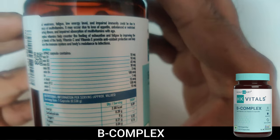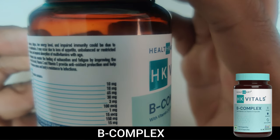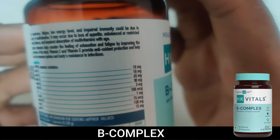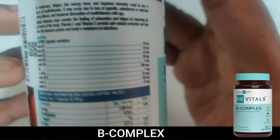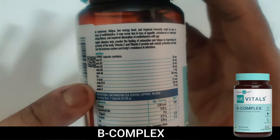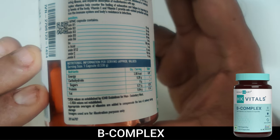Now let's look at the ingredient list. Vitamin B1 is 10 mg, Vitamin B2 is 10 mg, B3 is 65 mg, B5 is 100 mg, B6 is 100 mcg, and there is also B12, Vitamin C, and Vitamin E. This is a complete basic B Complex — all the B vitamins included in one. You can pause the video to read the full nutritional facts.